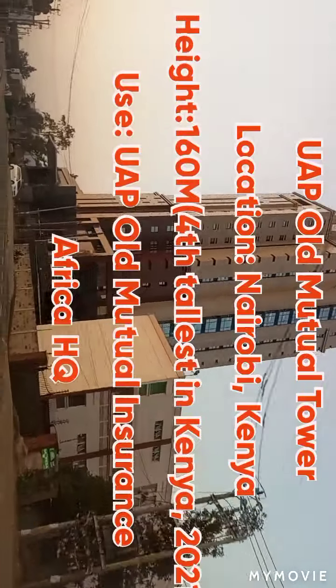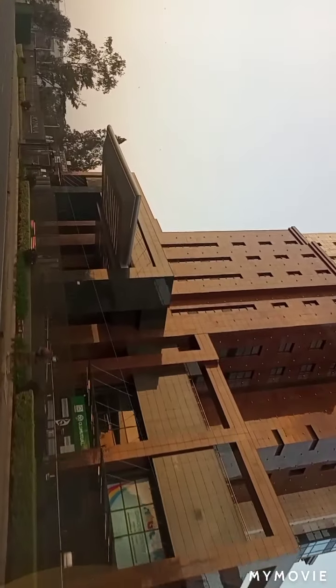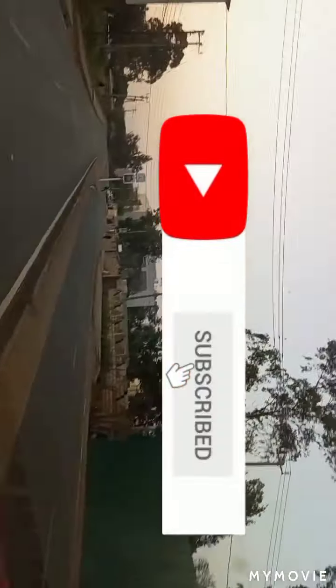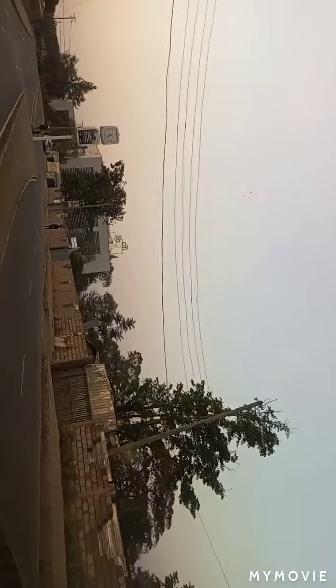Currently, it is the fourth tallest tower in Kenya. Let me slow down so that you can have a better feel of it. UAP Old Mutual Tower — let's go.